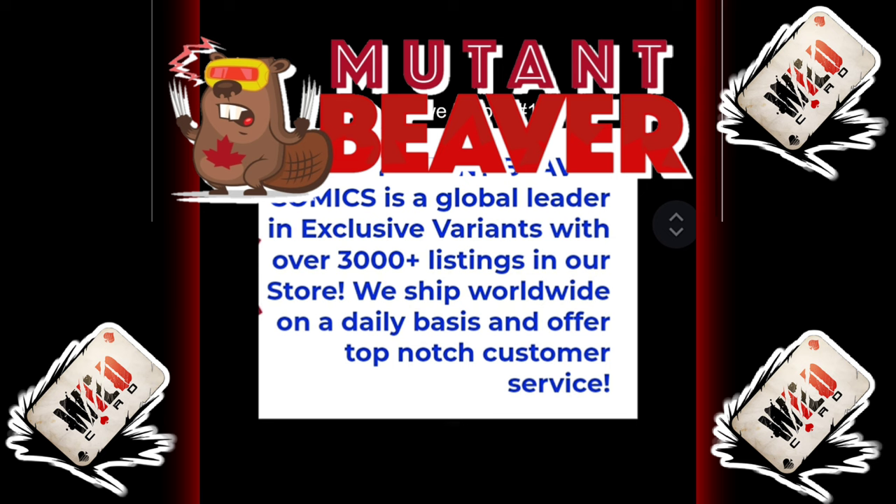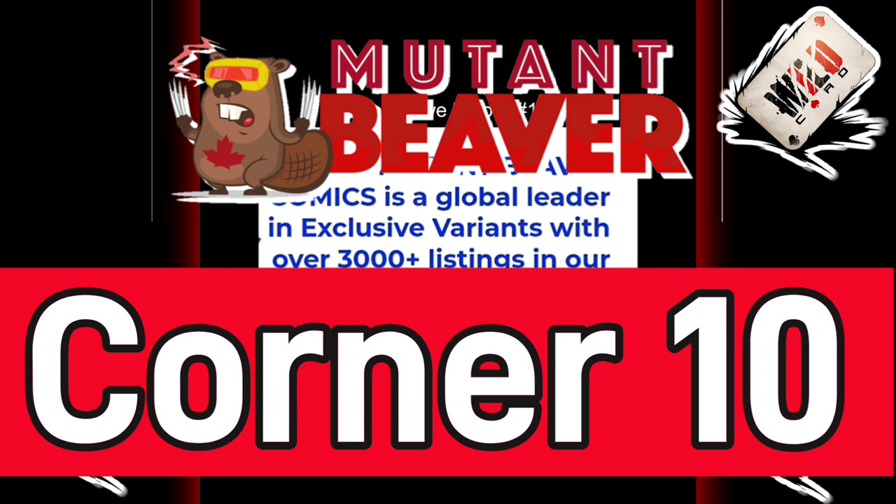I just got to give a quick shout out to Mutant Beaver Comics. Mutant Beaver Comics is a global leader in exclusive variants with over 4,000 listings in their store. They ship worldwide on a daily basis and offer top-notch customer service. If you use my promo code CORNER10, not only can you save 10% off your first purchase, but every other purchase after that as well. Don't miss out on the exclusive comic book covers — check out MutantBeaverComics.com.